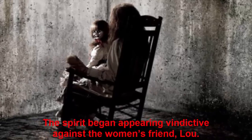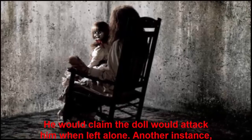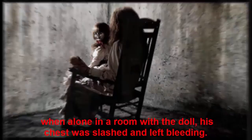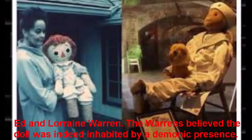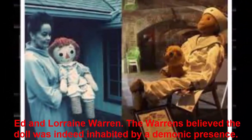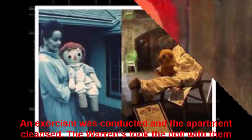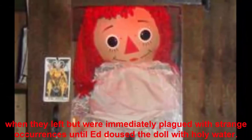The spirit began appearing vindictive against the women's friend, Lou. He would claim the doll would attack him when left alone. In another instance, when alone in a room with the doll, his chest was slashed and left bleeding. They finally had enough and called a priest who recommended paranormal investigators Ed and Lorraine Warren. The Warrens believed the doll was indeed inhabited by a demonic presence. An exorcism was conducted and the apartment cleansed. The Warrens took the doll with them when they left but were immediately plagued with strange occurrences until Ed doused the doll with holy water.